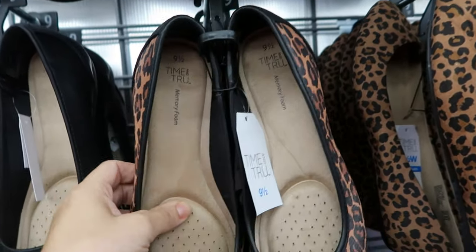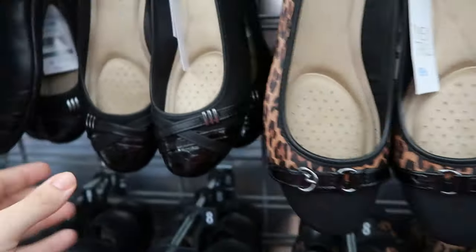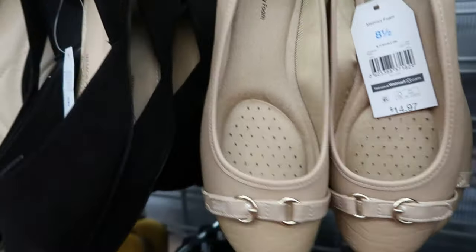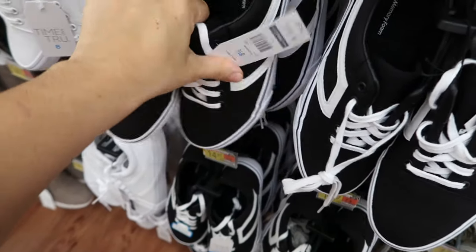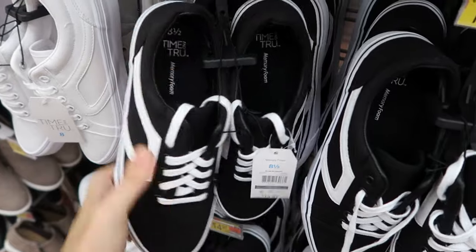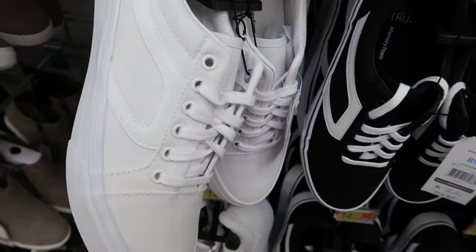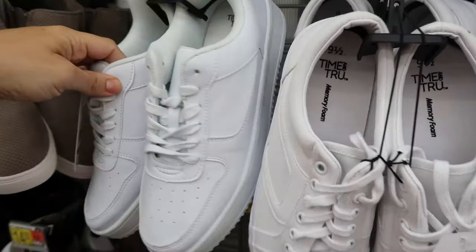These ballet flats feel really really comfortable inside at $14.97, in leopard, black, and beige. I've seen these a lot — they're Vans dupes at $14.97 by Time and True with memory foam inside. I really like the white ones. And then there are also Nike dupes at $14.97 as well.